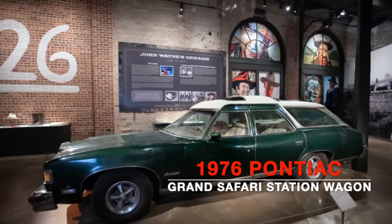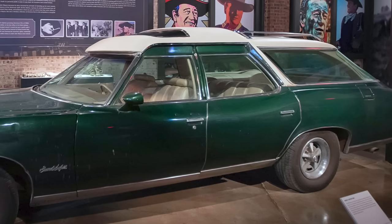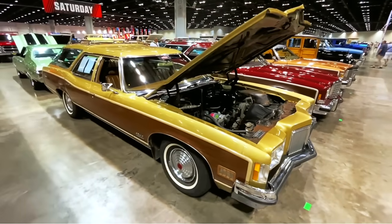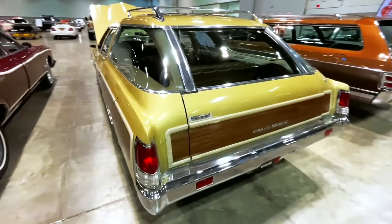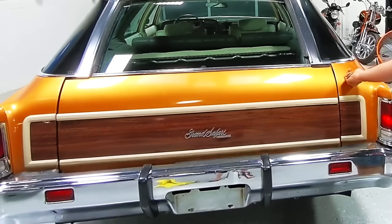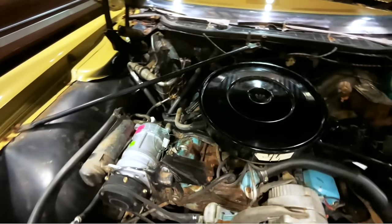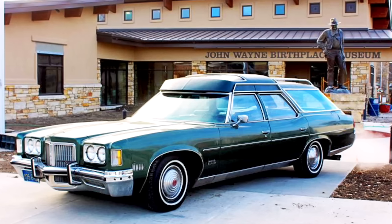1976 Pontiac Grand Safari Station Wagon. The 1976 Grand Safari Station Wagon was one of John Wayne's personal vehicles. To accommodate the Duke's 6'4" height, the roof was raised and the car was customized by George Barris. Despite being classified as a B-body car by GM, the Grand Safari carries a massive 127-inch wheelbase. The two-piece clamshell tailgate, marketed as the glide-away tailgate, was a distinct characteristic — in an industry first, the tailgate dropped into a groove under the cargo floor as the rear power-operated glass slid up into the roof. The wagon was finished in factory paint called Wilderness Green and currently sits at the John Wayne Birthplace Museum in Winterset, Iowa.